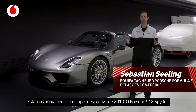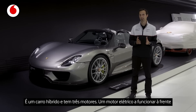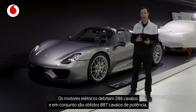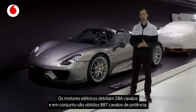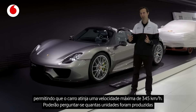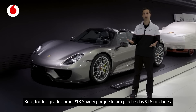We're standing at the super sports car of the 2010s, the Porsche 918 Spyder. It's a hybrid car with three engines — one electrical engine runs the front, one runs the back, and it has a V8 engine on top. Both electrical engines give you 286 horsepower, altogether 887 horsepower, sending the car to a top speed of 345 kilometers an hour. It's called the 918 Spyder, and that's why they built 918 units.